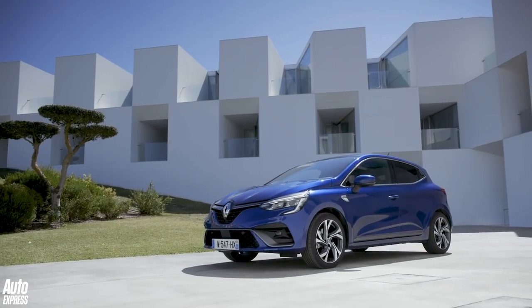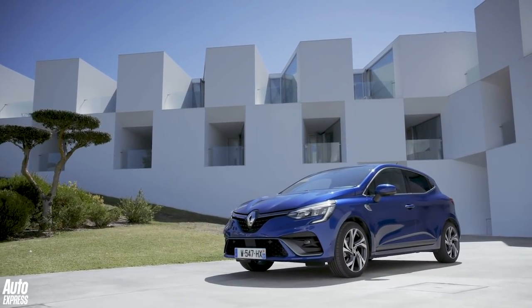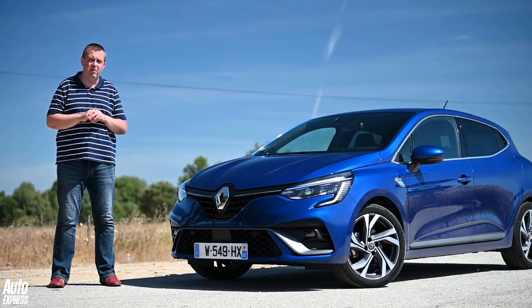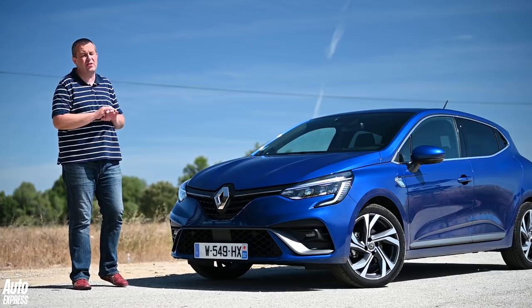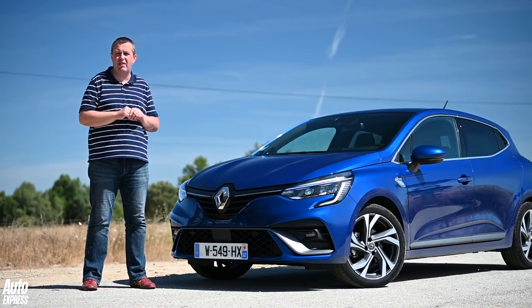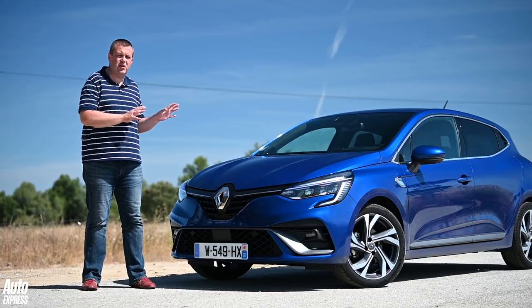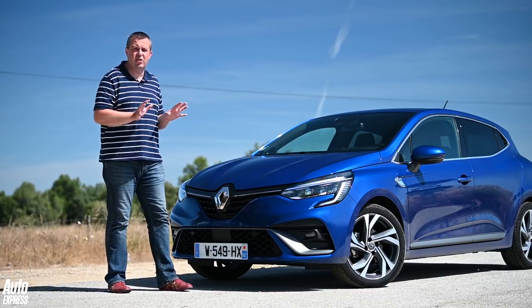Look at the outside and you might wonder whether this is actually a new generation of Clio at all. The Mark IV sold very well on design and Renault hasn't mucked around with a winning formula on that score. But every panel is different, not least because it all sits on a new platform that will also underpin the next Captur and the next generation of Nissan Juke. Even so, there's a bit more maturity to this Clio's lines — it's perhaps a little less cartoony than it was before.